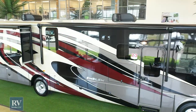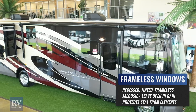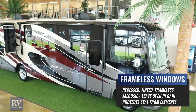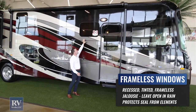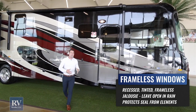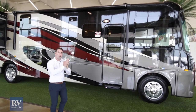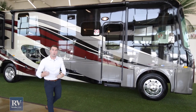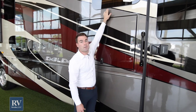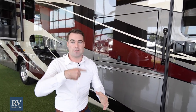Right below that, you'll notice the frameless windows. Frameless windows are what they're using on million dollar buses — other brands cheapen it up with framed windows. The frameless windows look better, they're tinted for your safety and privacy, they open as jalousie windows so you can keep them open even when it's raining, and all the seals are hidden from the sun and UV rays so you won't have dry rotting or leaking.